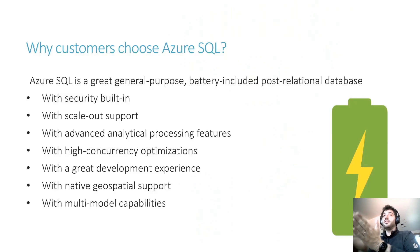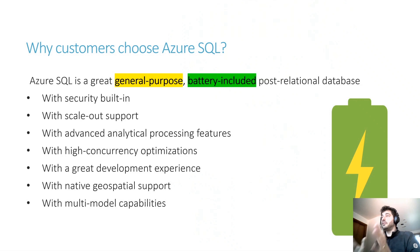First of all, let's start discussing why customers choose Azure SQL — mainly because it's a great general purpose, batteries-included, post-relational database. It's a mouthful, but it really conveys the value of the product. General purpose because you can do basically everything with it. Batteries-included because there are a lot of features already included in the product that you don't have to find somewhere else and integrate manually. And post-relational because, years after its relational inception, it's still relational at the core but evolved to support different models.